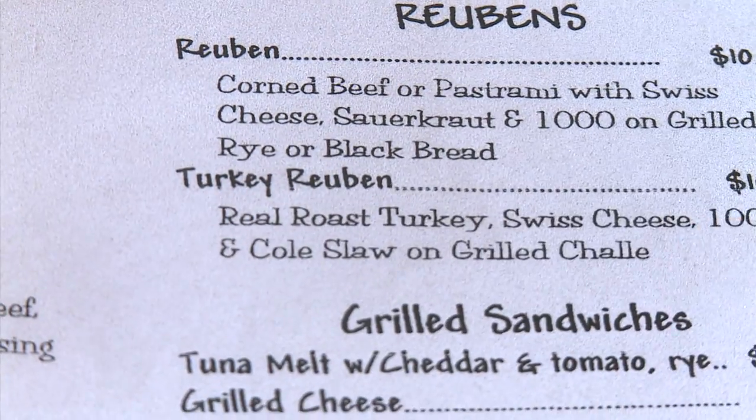The Reuben is awesome. But something else caught my eye — the turkey Reuben. What's up with that?